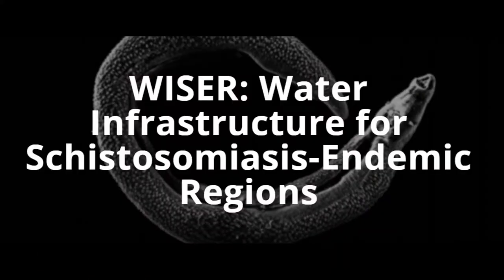My name is Michael Templeton. I'm an academic in the Department of Civil and Environmental Engineering at Imperial College London, and I'm the Principal Investigator of WISER. WISER is a three-year project funded by the UK Engineering and Physical Sciences Research Council, which stands for Water Infrastructure for Schistosomiasis Endemic Regions. It started in May of 2017 and runs for three years.